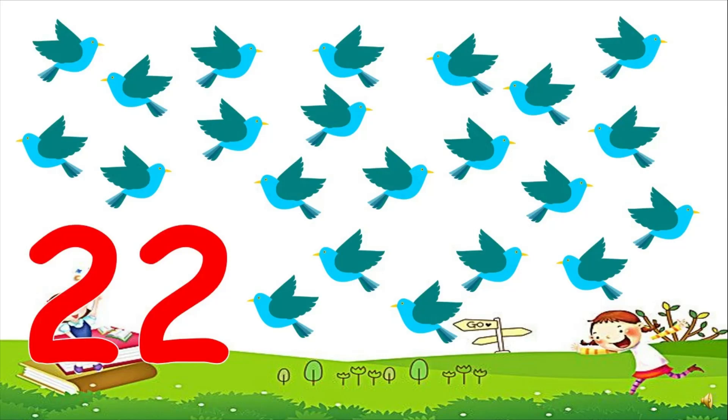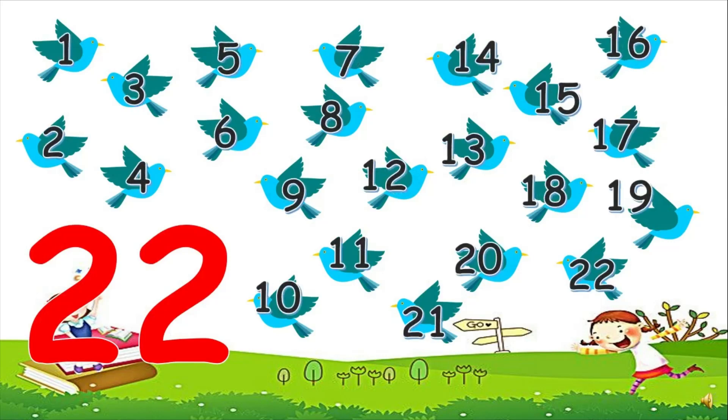Now this is the number 22. Let's count together. 1, 2, 3, 4, 5, 6, 7, 8, 9, 10, 11, 12, 13, 14, 15, 16, 17, 18, 19, 20, 21, 22. Good counting!